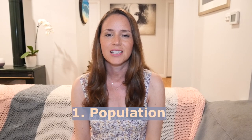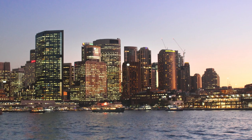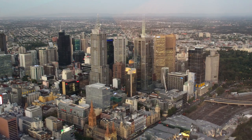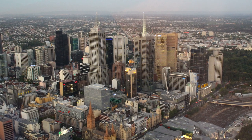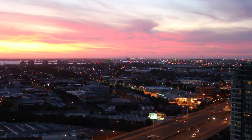The first difference is the population of Sydney and Melbourne. They are the two most populated cities in Australia. Sydney is the biggest with 5.5 million inhabitants and Melbourne has 5.2 million inhabitants. So they're both very big, very diverse cities and very spread out. Melbourne's population is growing at a faster rate than Sydney's and it is predicted to overtake Sydney by 2030, so we'll see if that comes true.